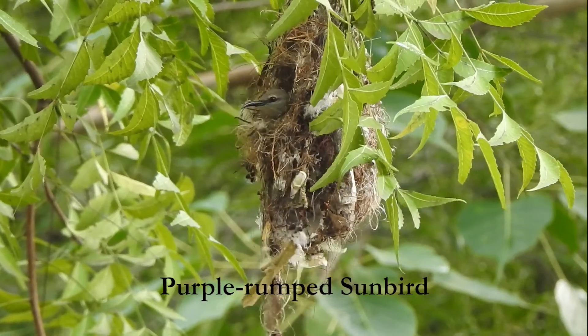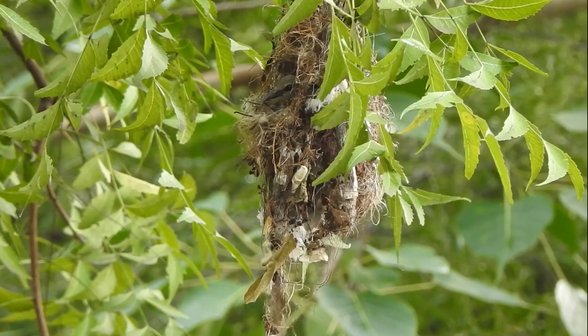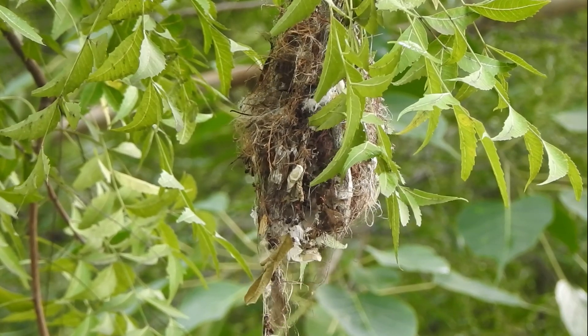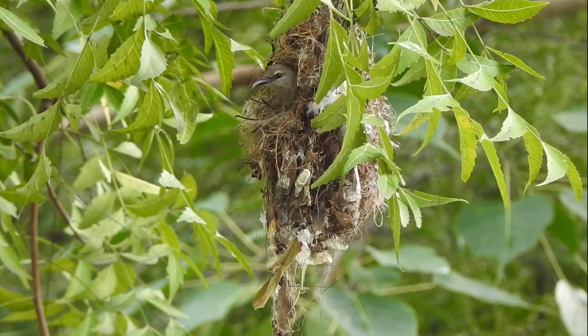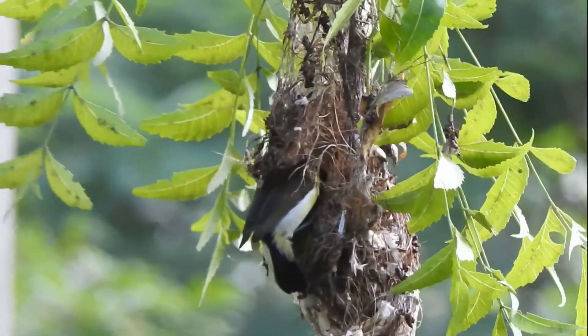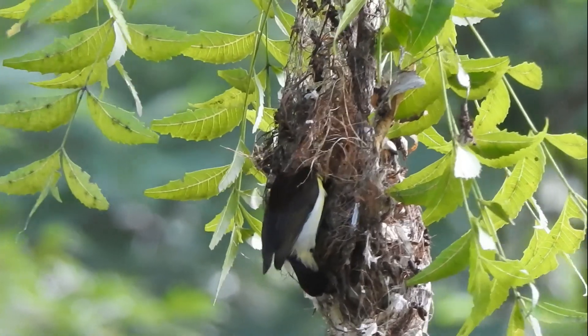From what looks like debris on a neem tree, suddenly appears the hook nose of a female purple-rumped sunbird. Disguise and deception protect this nest, constructed by the female. The male's role is limited to adding a few finishing touches.